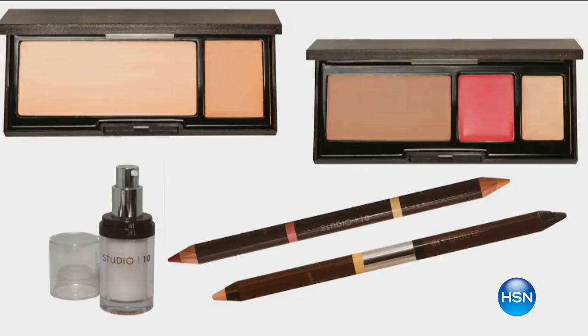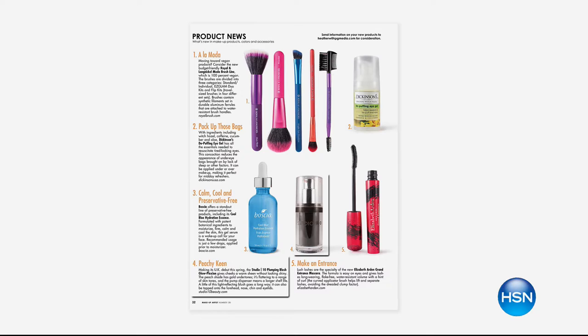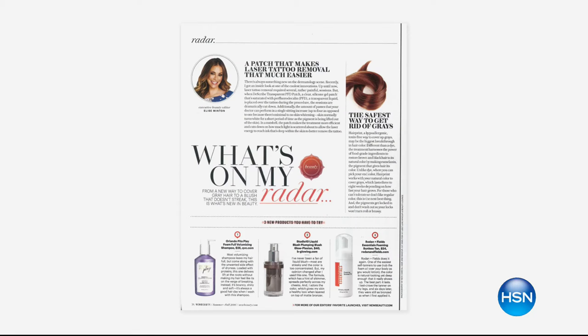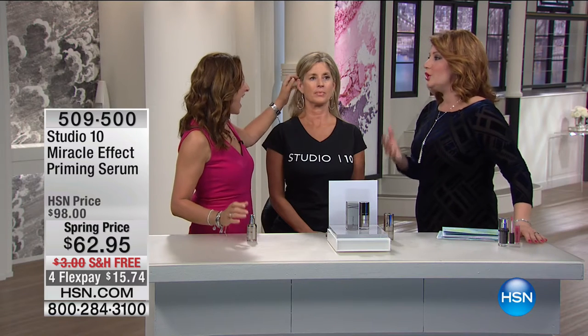As we transition into beauty, we talk about Studio 10 — such an incredible brand, getting tons of press from the UK to the US. We have Grace Fodor joining us, the founder and inventor of Studio 10. She is bringing us the Miracle Effect Priming Serum, the perfect way to transform the appearance of your complexion. Grace said to me: 'Robin, this is like shapewear for your face.' It's designed for women as they age — using makeup to do three things: cover up, add shape and structure, and add color, because we lose color as we age. That's shapewear for the face.